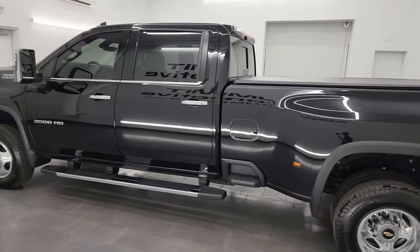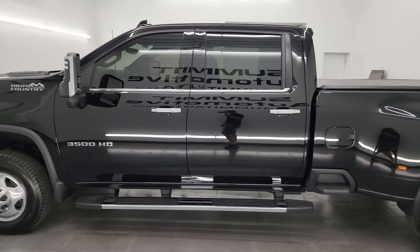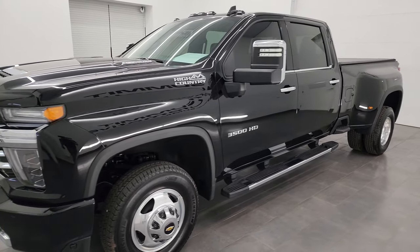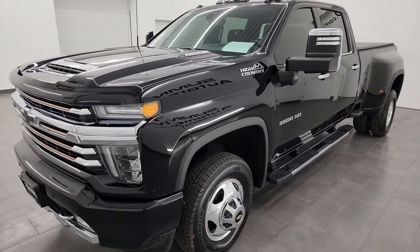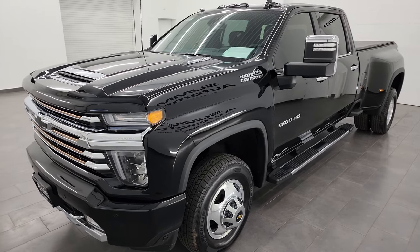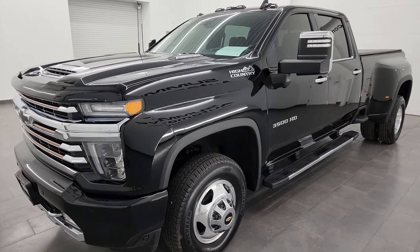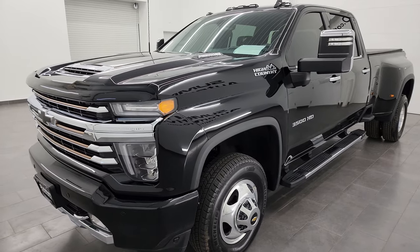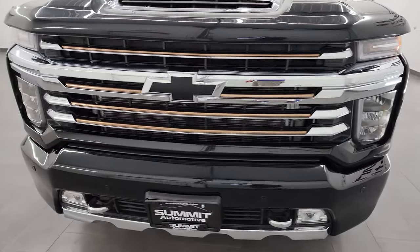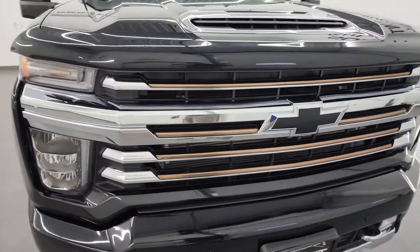This 2022 Chevy Silverado 3500 has the 6.6 liter Duramax diesel engine — it is the L5P engine which puts out 445 horsepower, and it's paired with the Allison 10-speed heavy duty automatic transmission. This truck has been fully safety inspected by our service shop, has a fresh oil and filter change, all the fluids have been checked and topped off, and it is 100% ready to go.